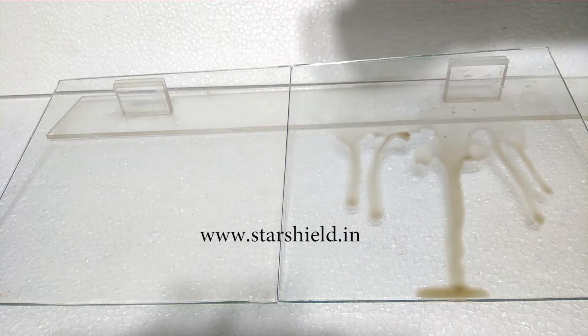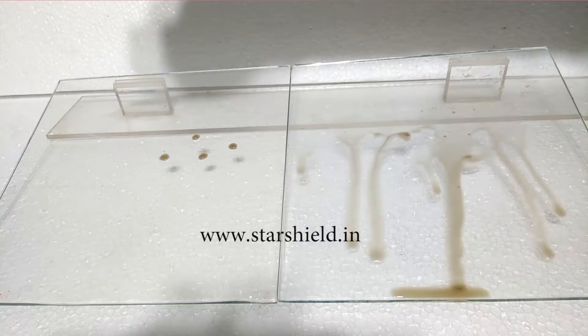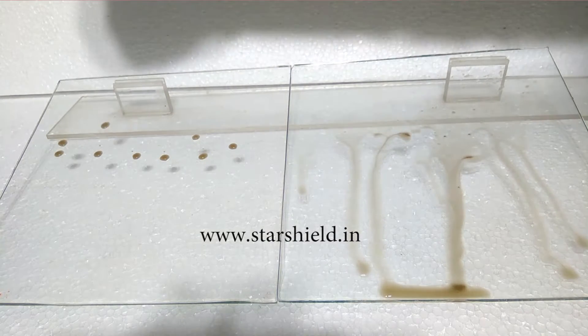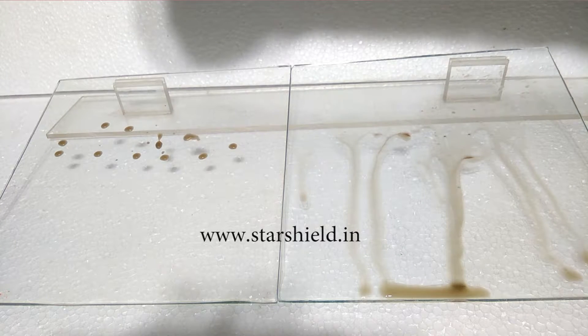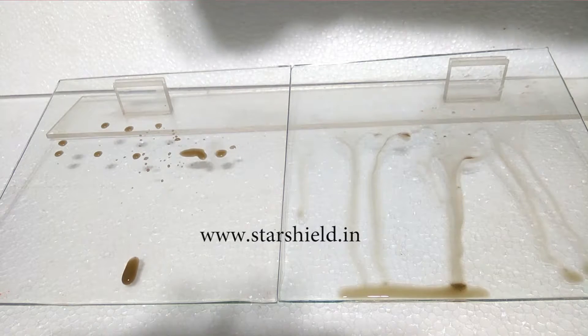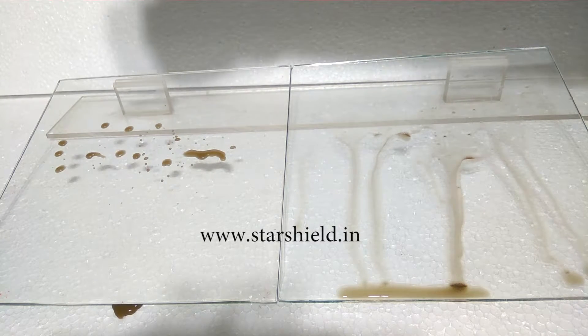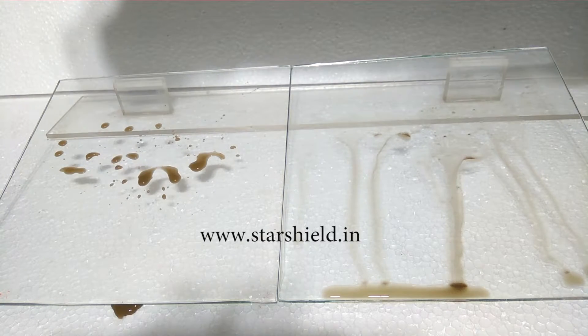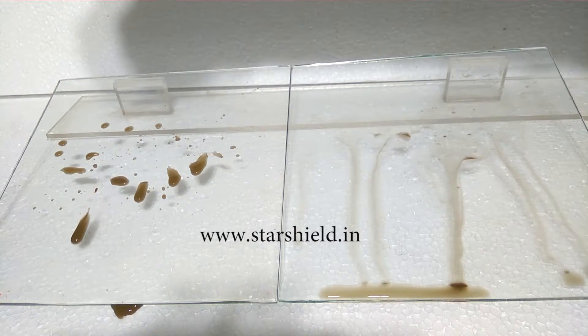Star Glass Shield is a nanotechnology-based super hydrophobic coating for glass and solar panels that creates a transparent lamination. It can be coated on the glasses of doors and windows, malls, houses, offices, solar panels, and ceramic tiles, etc.